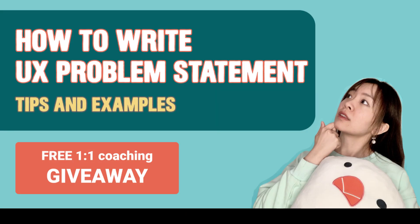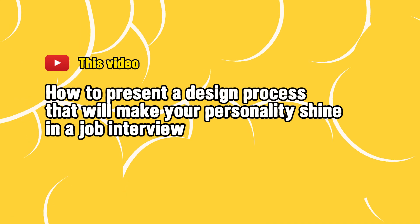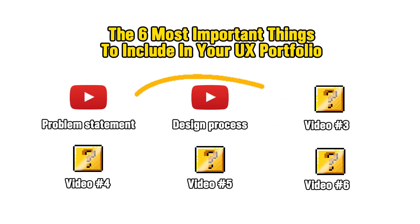In my last episode one video, I shared tips for writing effective UX problem statements that will help curate a good story. In today's video, I'm going to talk about how to present a design process that will make your personality shine in a job interview. And I'll talk about the other four portfolio key components and the best strategy to create a stellar case study in my following videos.